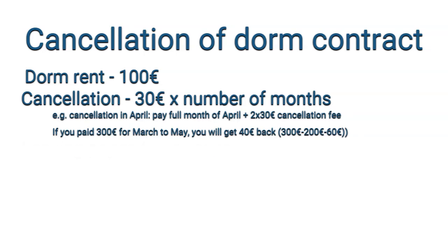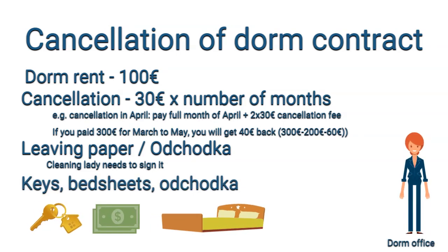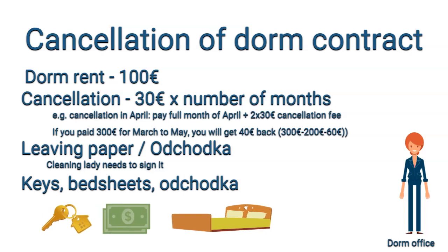The unregistration process works as follows: you come to the dorm office and pick up what is called a living paper — in Slovak, odhlášku. You then go to the cleaning lady, who checks if your room is clean, nothing is broken, and everything is as it was on the first day. If everything is okay, she will sign it. With the keys, bedsheets, and signed living paper, you then go back to the dorm office.